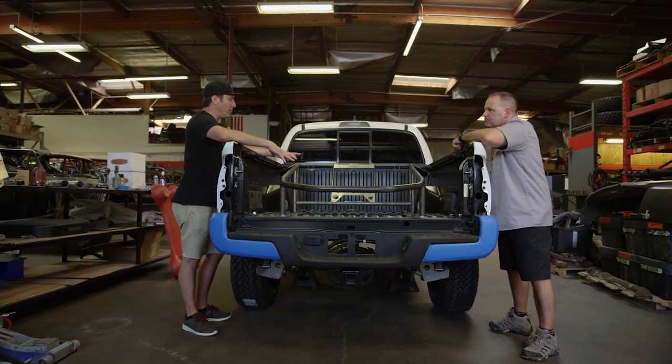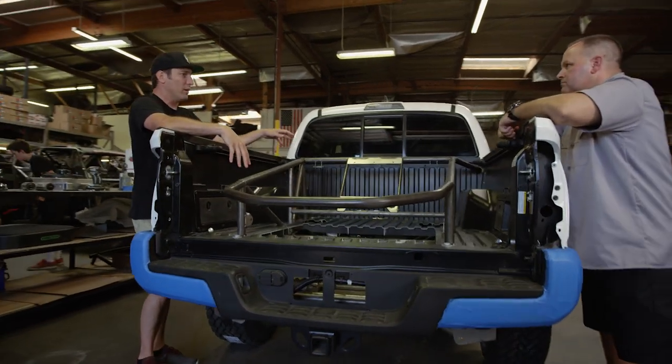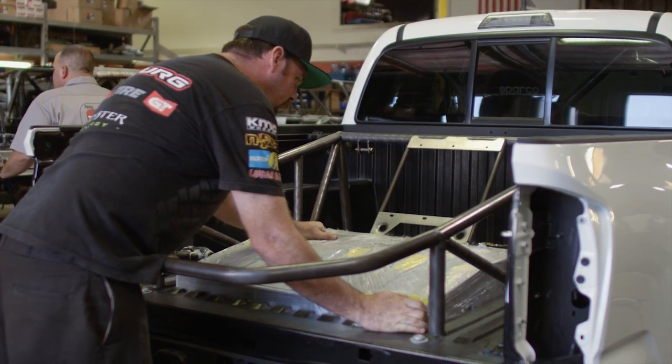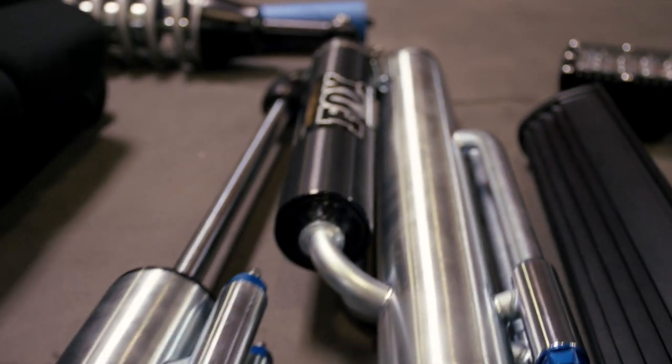Yeah, so we've mounted most of the components and started fabricating the whole rear bed cage of the truck. We tied it into the front roll cage, so we have the racing gas tank here made by Pyrotec. We have the transmission oil cooler and we have the Fox bypass shocks going through the bed now.